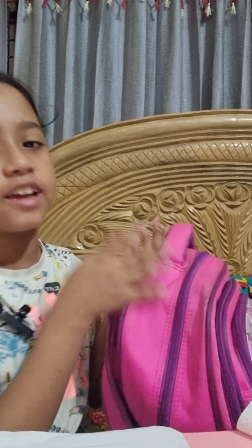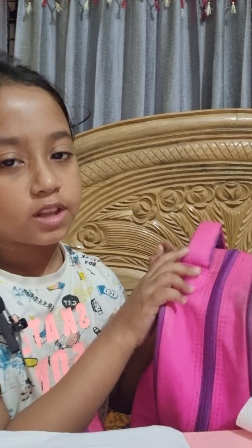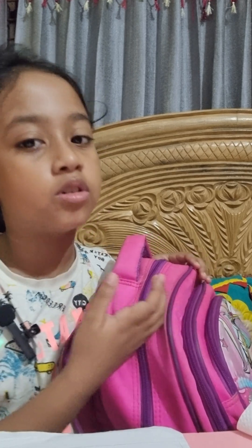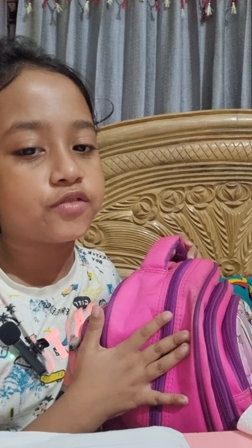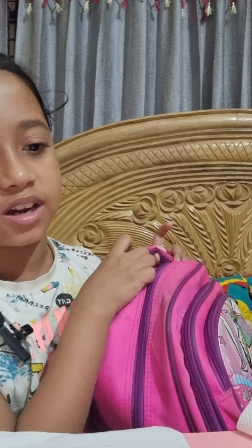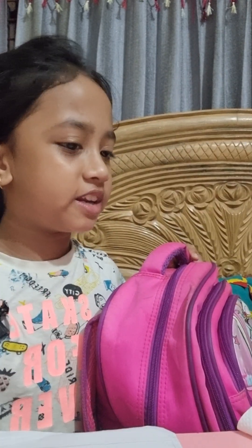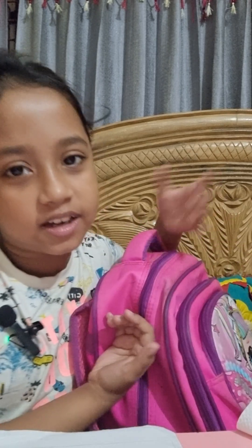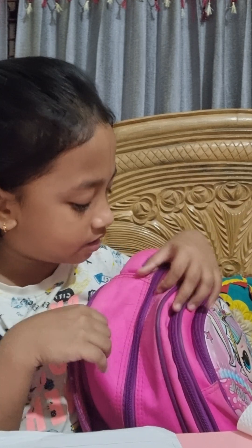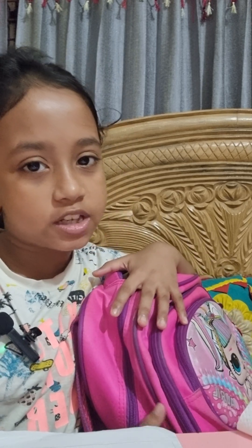I guess everyone likes pink and purple color because they're my favorite. I don't know what color you like, but I like purple and pink the most because they are my favorite colors — they are very beautiful. I like a light pink, like this. There are many types of pink color: light pink, hot pink, dark pink, and normal pink. This bag is dark pink, so I love this bag very much.